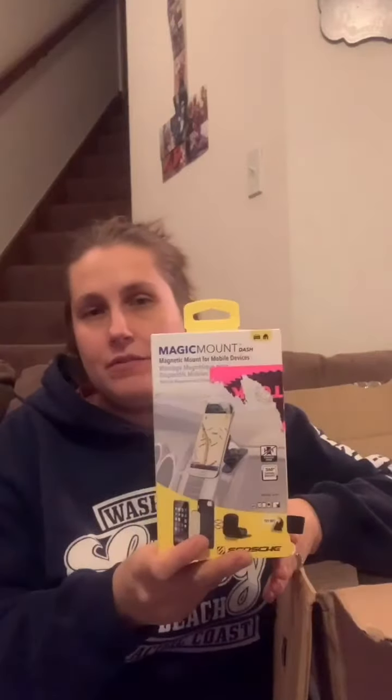I have another instant camera. I have a dash mount for your phone or car. I have some wireless earpods. I have some ink. I have some Bob Marley headphones.